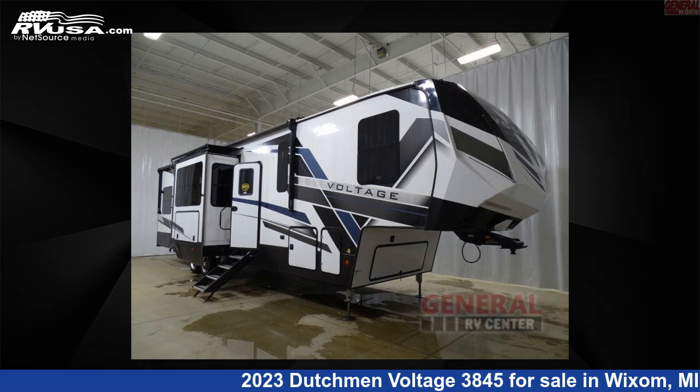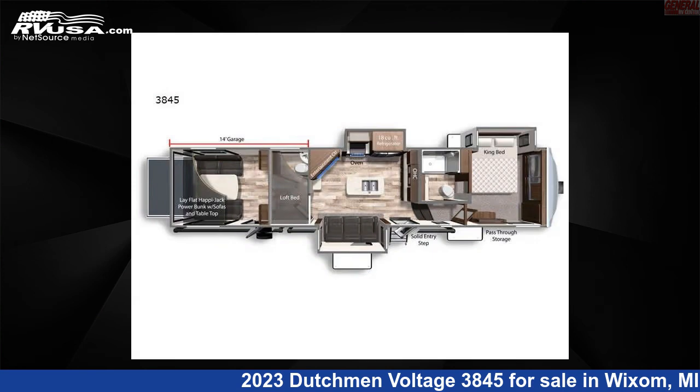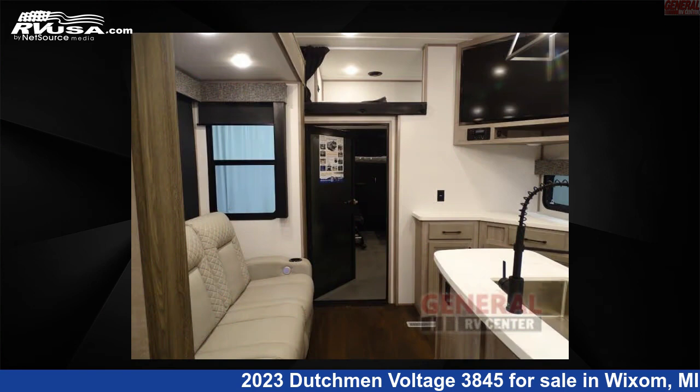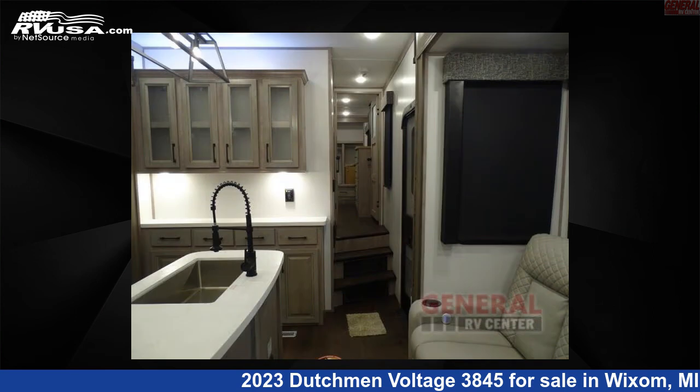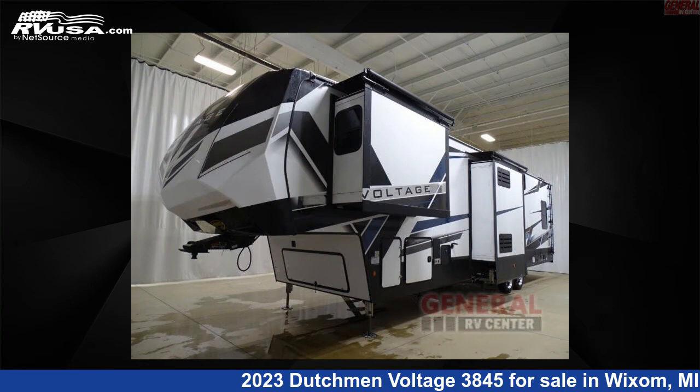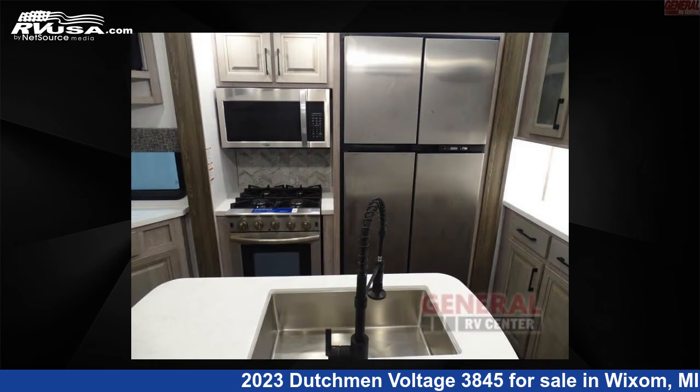This 2023 Dutchman Voltage 3845 is a Toy Hauler RV. It is located in Wixom, Michigan, 48393, and is offered for sale by General RV Center. Click the link in the video description to visit RVUSA.com and see more photos as well as the current price.